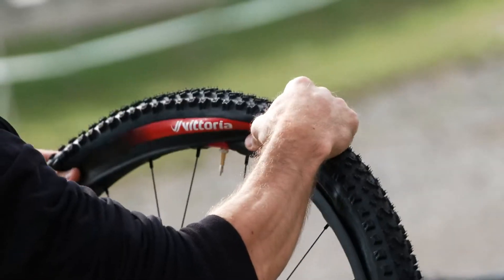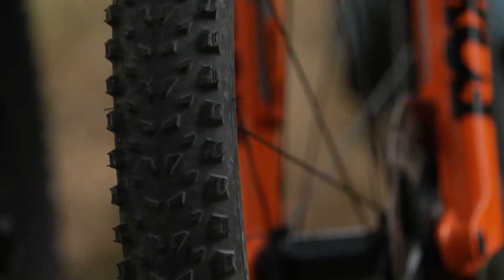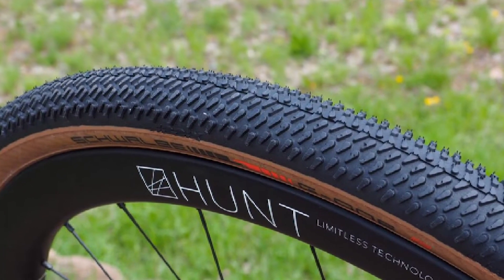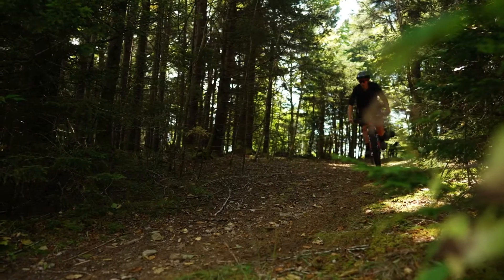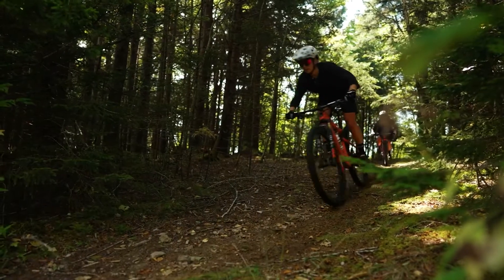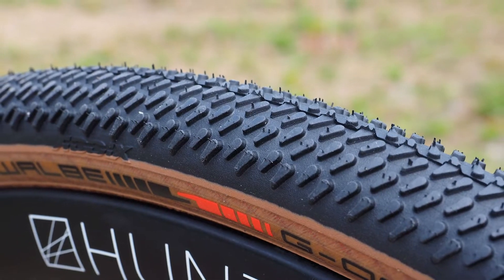Gravel, on the other hand, is blissfully free of UCI rules and intervention. Therefore, there's no limits on tires, and gravel riders and designers have made full use of this. Cyclocross has traditionally been a winter sport in Europe, although it's very popular in the USA and Australia year-round. Most cyclocross tires feature really aggressive tread and softer compound rubber for use in muddy, grassy conditions. Summer-specific tires feature lower-profile or often worn-down winter tires.